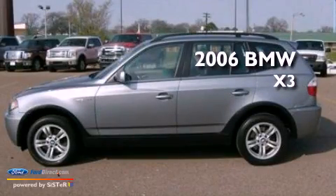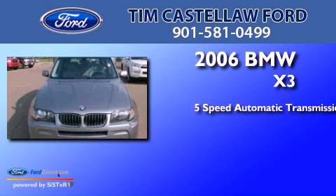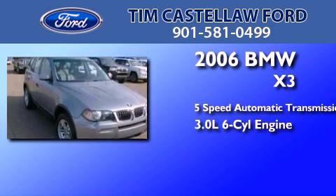This is a 2006 BMW X3. This crossover has a 5-speed automatic transmission and a 3.0-liter inline 6-cylinder engine.